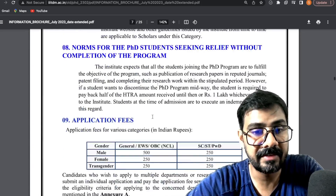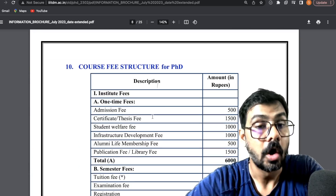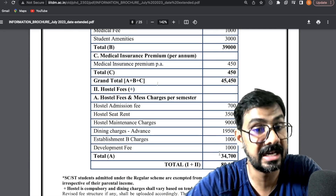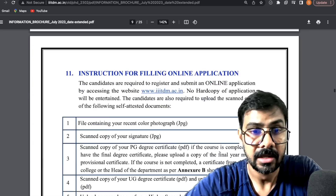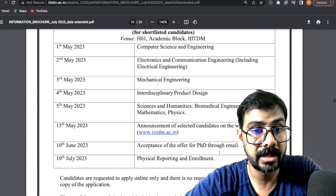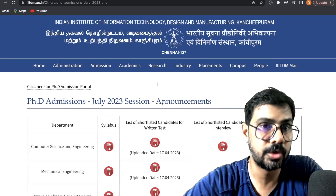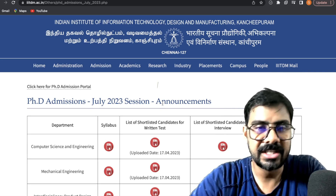The application fee is 500 rupees, or 250 rupees for reserved categories, and it is non-refundable. The course fees are around 45,000, and including hostel expenses — dining, rent, hostel admission fees — it comes to around 80,000 in total. For non-NET candidates, such a good fellowship is hard to find elsewhere, so go ahead and apply.